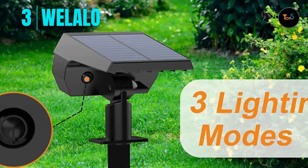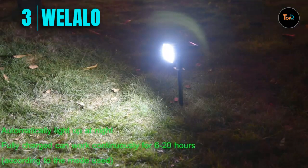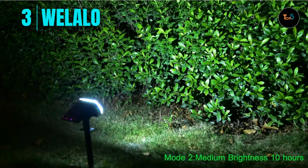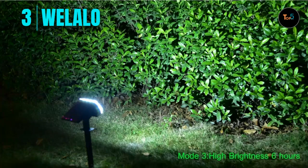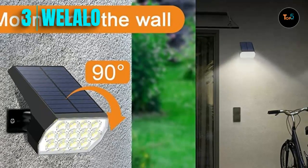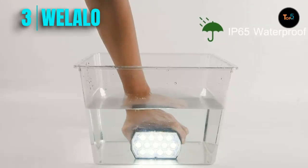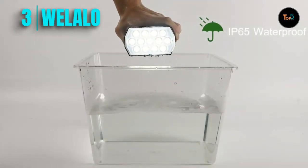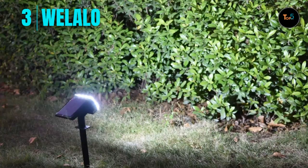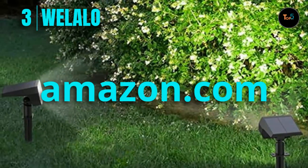Two-in-one function with easy installation: this outdoor garden light requires no power supply or wiring. Use the provided stakes to insert into the grass as a solar landscape spotlight, or use screws to install onto the wall as a solar-powered wall light. These are ideal for walkway, yard, garden, driveway, lawn, backyard, pool, ground, sidewalk, porch, and patio. The IP65 waterproof housing is made of durable, high-strength ABS and can keep working after rain or snow.